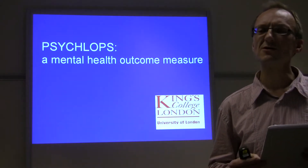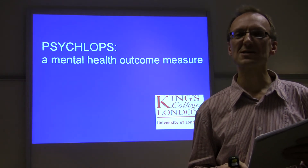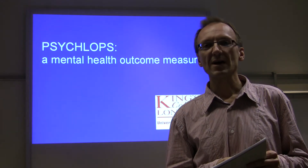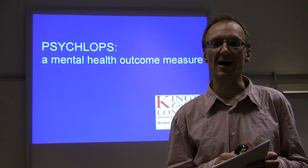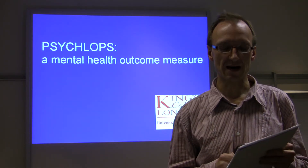Use of these instruments, though, has been hampered by their length, their complexity, and the requirement to have interviewers help the patient to complete the measure. In mental health, in the field of primary care mental health, commonly used measures include CORE-OM, HADS, GHQ, BDI, and others.